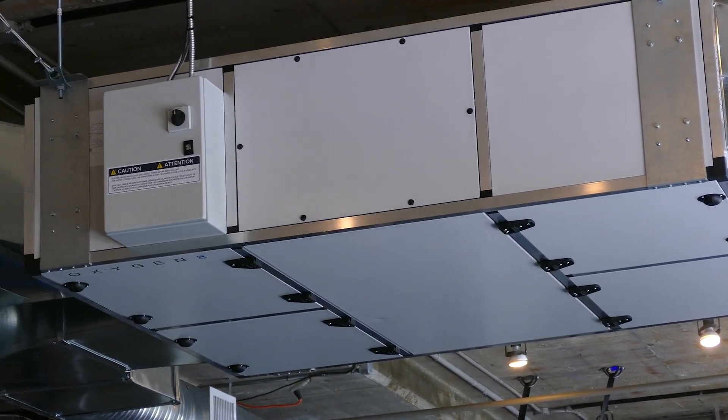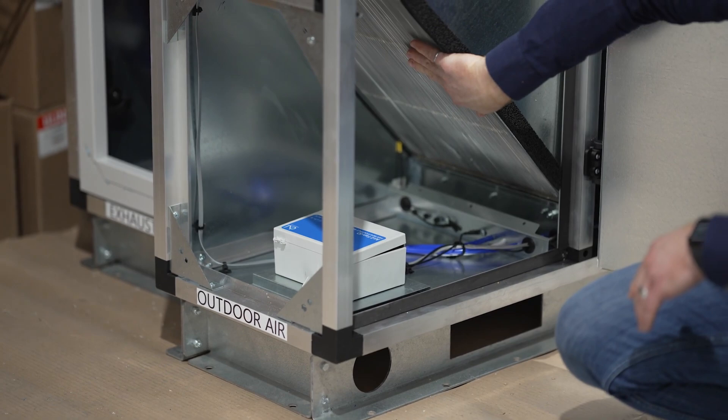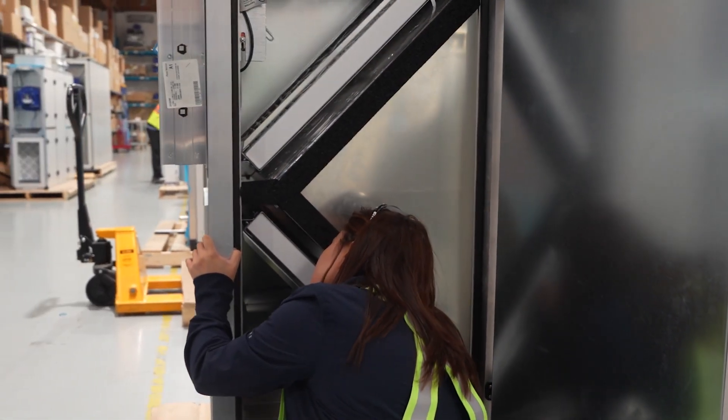We've heard from our engineering customers that reliability of these systems is really important. We use an enthalpy core which is a static device with no moving parts, so there's really nothing that can go wrong with it.